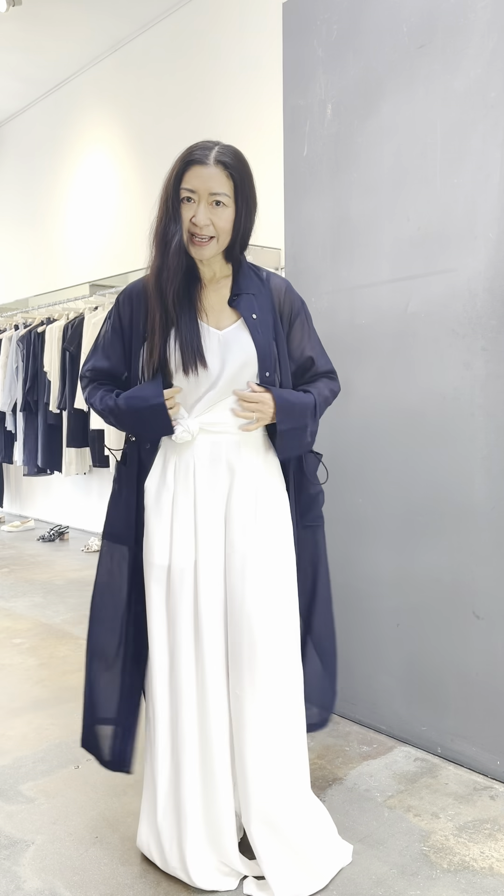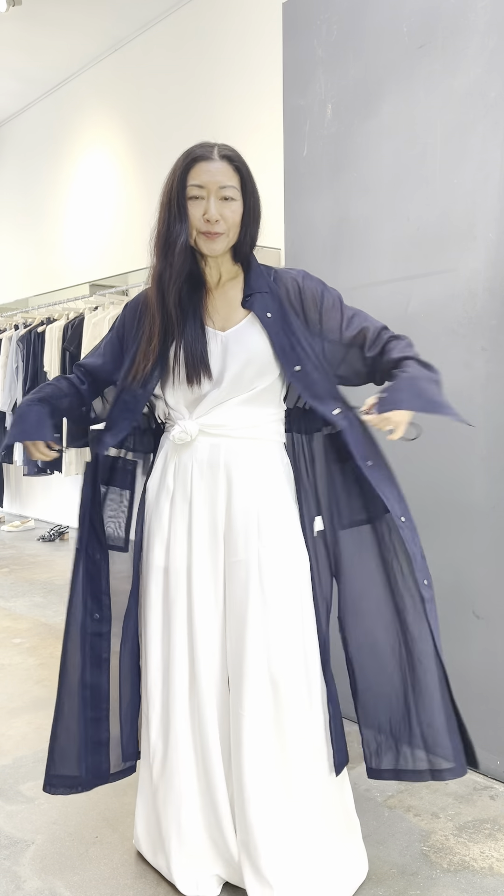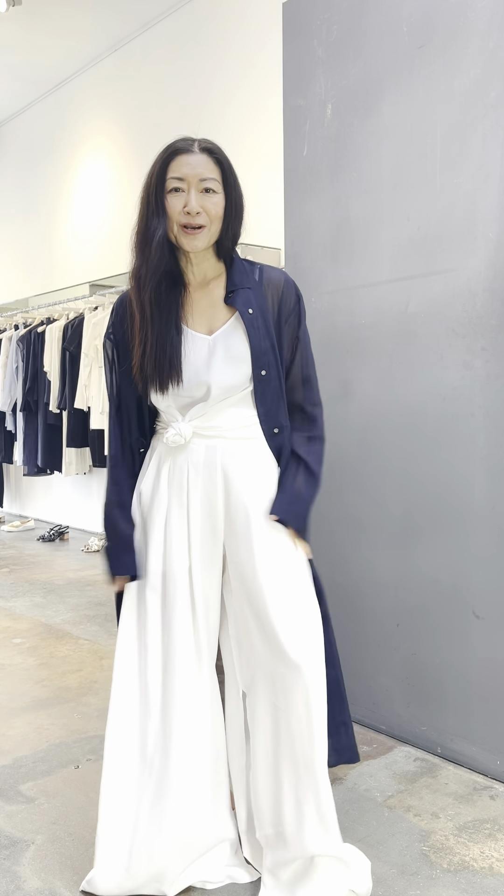Worn this way as a coat, closed as a dress, or open it up for more volume. It's sheer so you can wear it over even more volume the way I'm doing it.